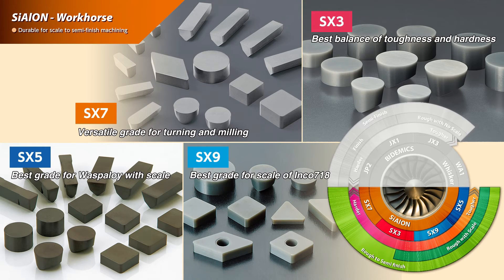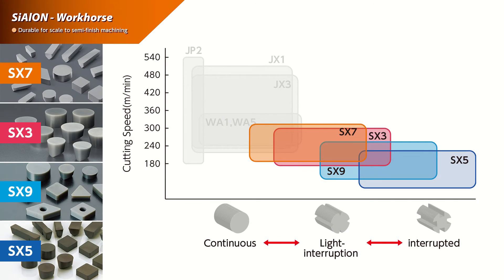NTK's Cylon grades — SX5, SX7, SX9, and new SX3 — are the workhorses of the ceramic grades. They each have specific characteristics achieved by developing different combinations of toughness and wear resistance. This lineup ensures the best suited grade of Cylon ceramic to successfully machine HRSA materials.